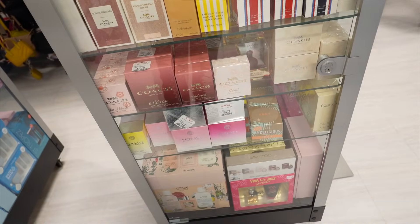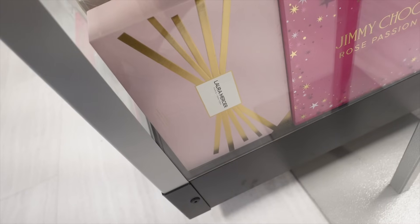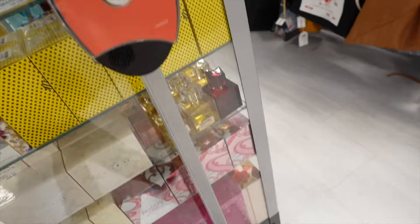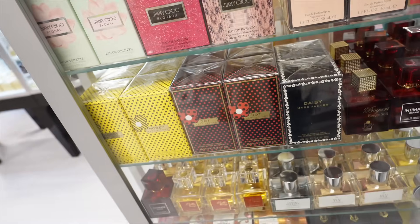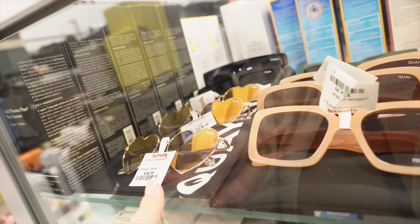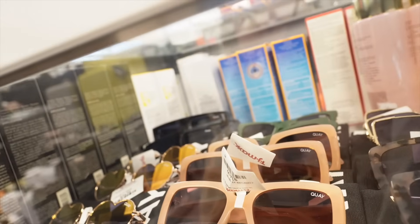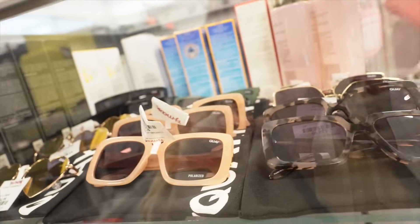Back at the perfume case, I found a really nice Laura Mercier set that I definitely plan on buying — a lot of their older body products are showing up here since they reformulated, and I love their body souffles. I'll share it in detail at the end. Lastly, they have so many Quay sunglass styles right now — all $24.99 — with cute heart ones, nude ones, fun green ones, and tortoise print. Really cute styles in the case right now.